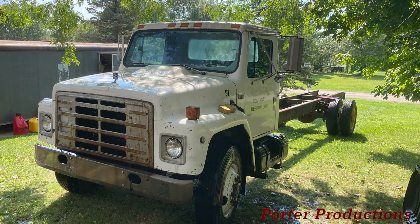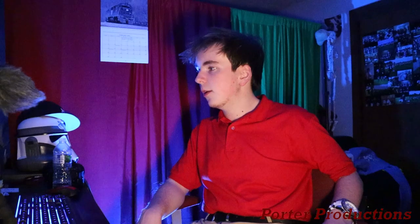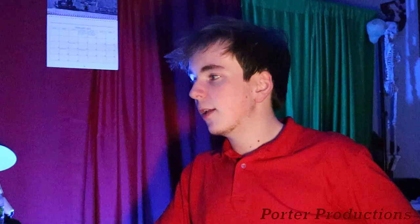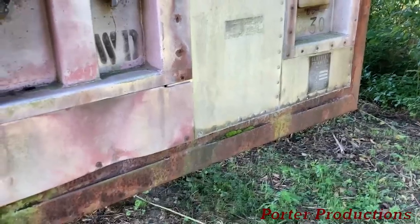Fast forward a month, we travel northeast to check out a recent purchase of ours. This here is an early 1970s tag trailer, originally belonging to the Illinois Central Railroad. It was our belief that the trailer is younger than 1972, as it displays the previous name before their 1972 merger becoming the Illinois Central Gulf.